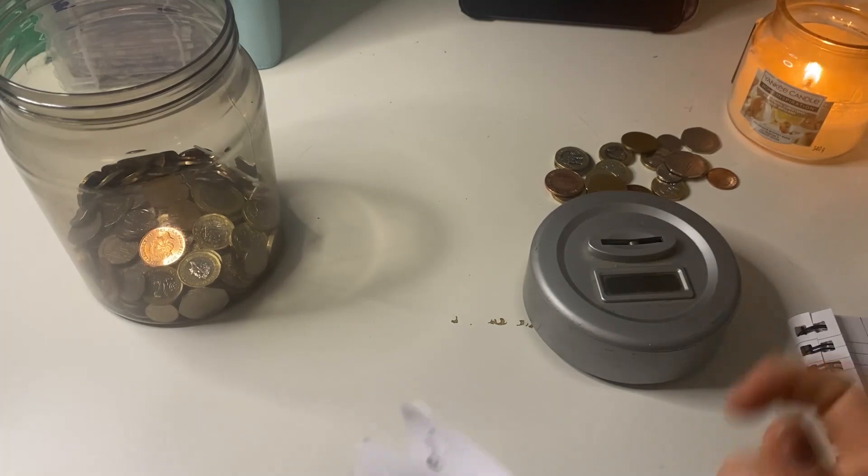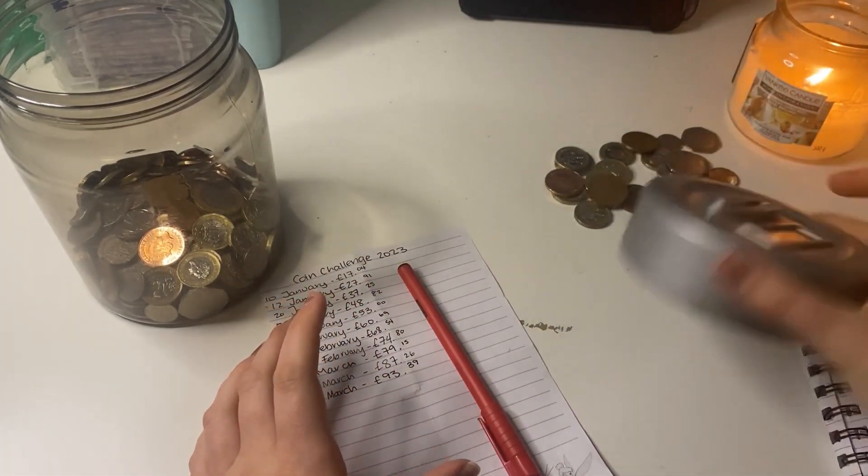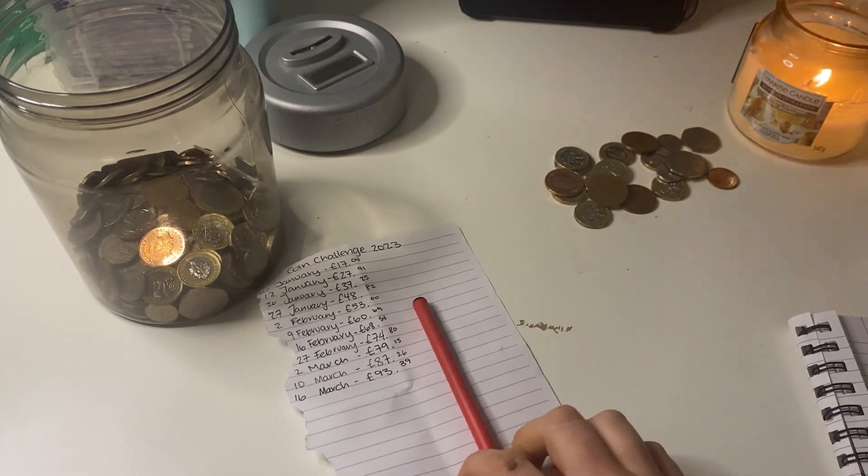The coins at the end of the week I do put into my money jar. Because the digital aspect of it is broken, I do manually count it up.